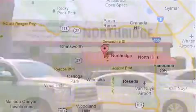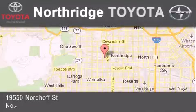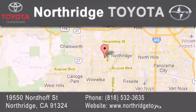If you have any questions, please visit our website, give us a call, or stop by our dealership, located at 19550 Nordoff Street in Northridge, across the street from Northridge Fashion Center.